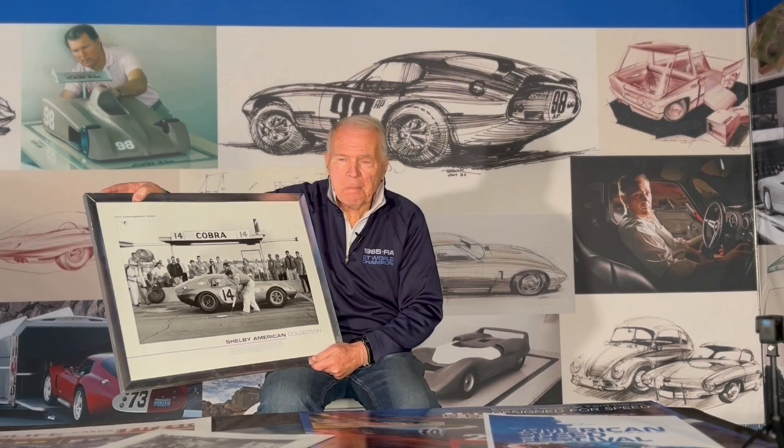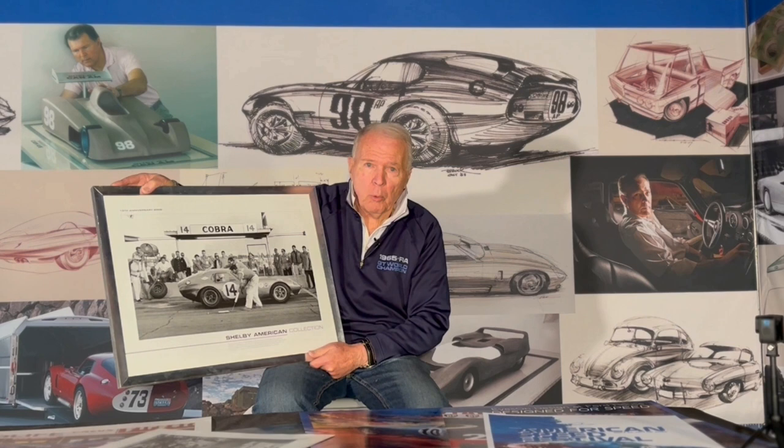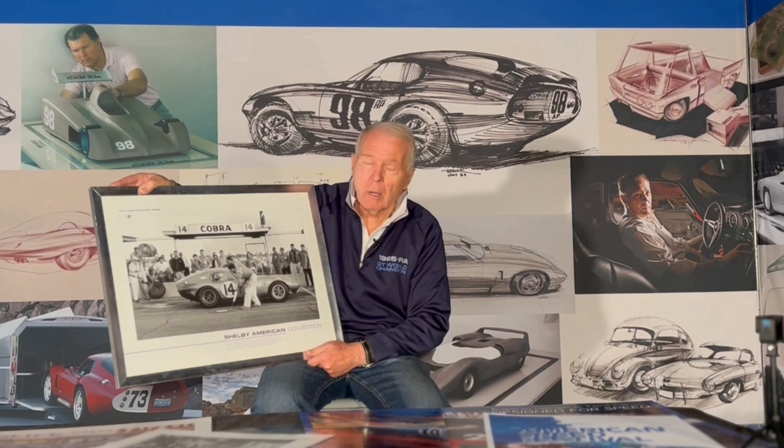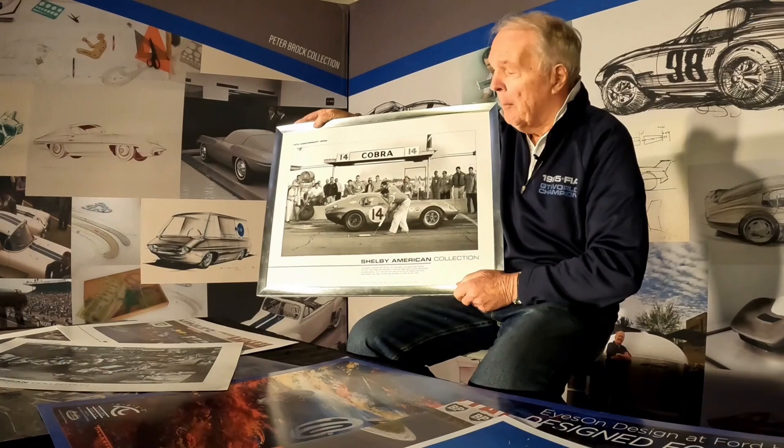Hi, Peter Brock here. I wanted to show you a very interesting photograph. This photograph is available from us, and it's a really important piece of Daytona Coupe history because it's the very first time we ran the car at Daytona. This particular photograph was taken just moments before the car exploded in flame. Let me give you a little background on it.